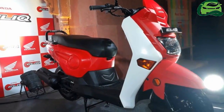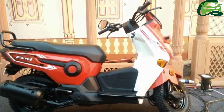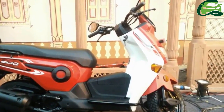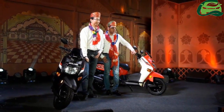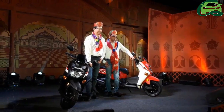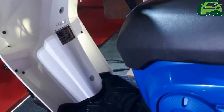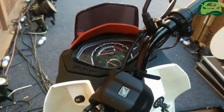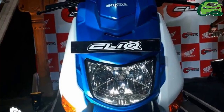The Honda Clique has been priced at 42,990 Indian rupees for the standard variant and 43,490 Indian rupees for the deluxe trim, both prices ex-showroom Jaipur. Incidentally, the Honda Navi is priced at 42,063 Indian rupees, ex-showroom Jaipur.